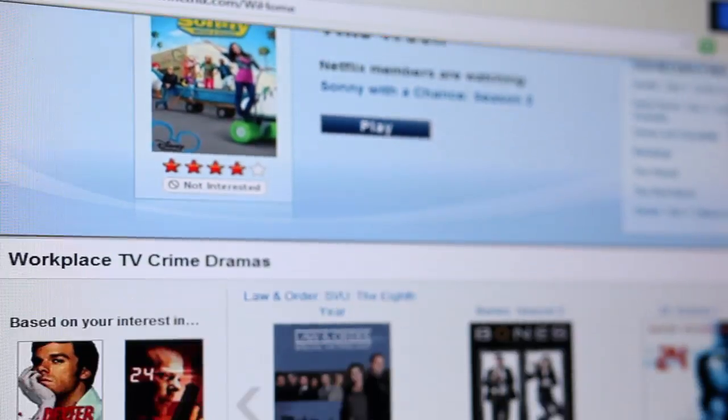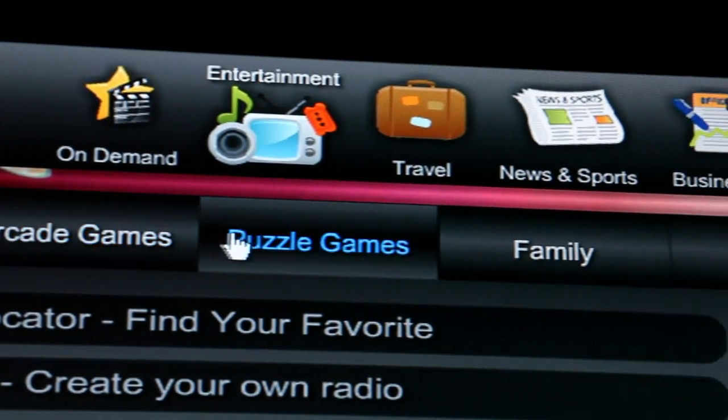RoomLynx is easy, it's fun, it's productive, and it's like nothing you've ever experienced.